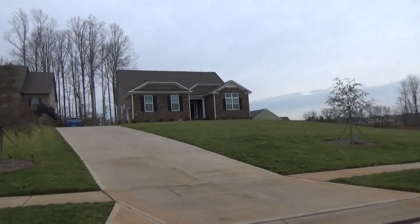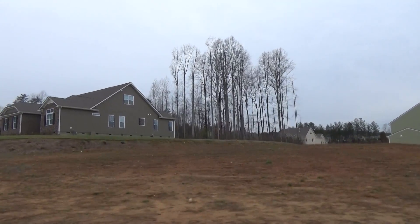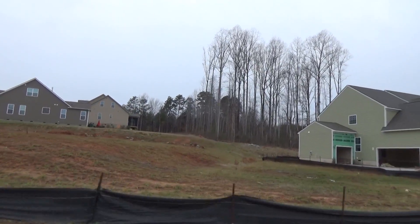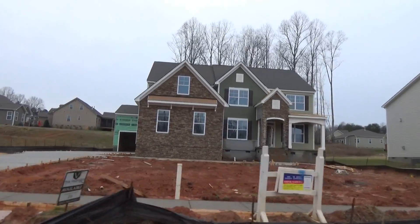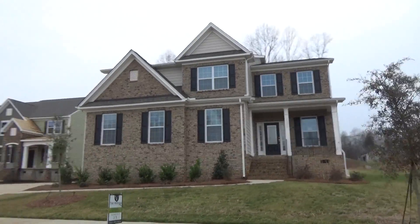My cell number is 704-345-3400. I can help you with any builder in any neighborhood in the Charlotte region — North Carolina, South Carolina. We've got Fort Mill and Tega Cay, which are also good Lake Wiley neighborhoods. Here's Lot 26 — give me a call about that one. Lot 25 is under contract.